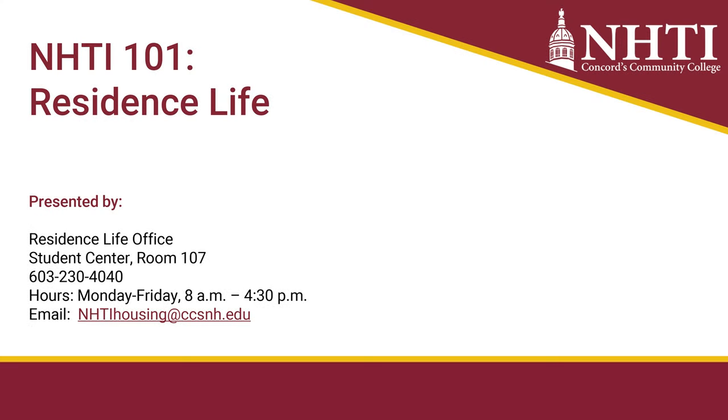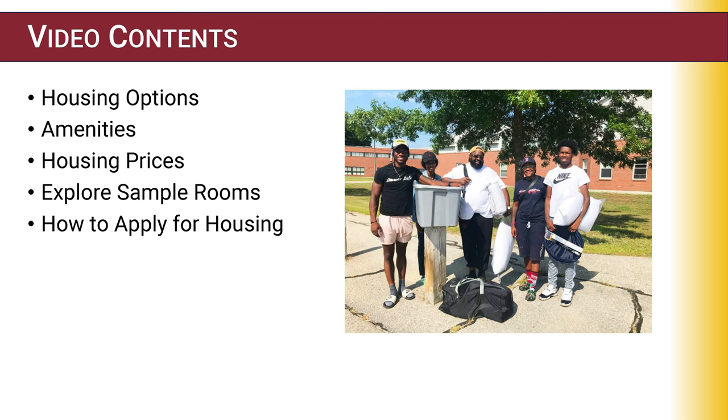Hello everyone, my name is Penny Fish, I'm the Office Manager of Student Affairs. Welcome to NHTI — I work in residence life and student affairs. Today I will be covering information on students interested in on-campus housing. I'm going to cover the housing options, the amenities, the housing prices, show you a sample room, and explain how to apply for housing.